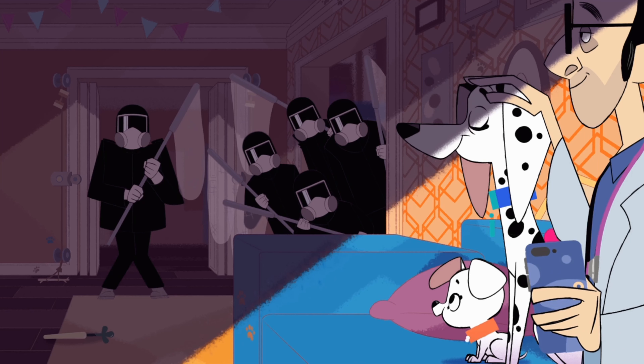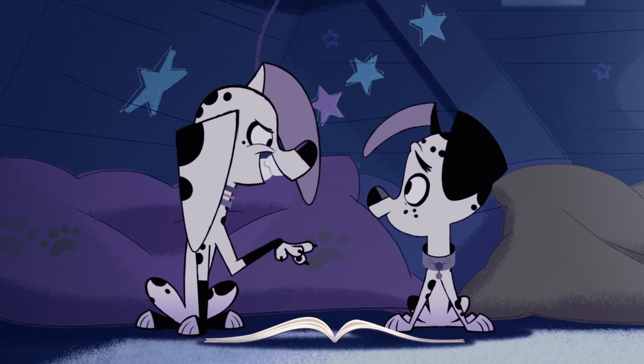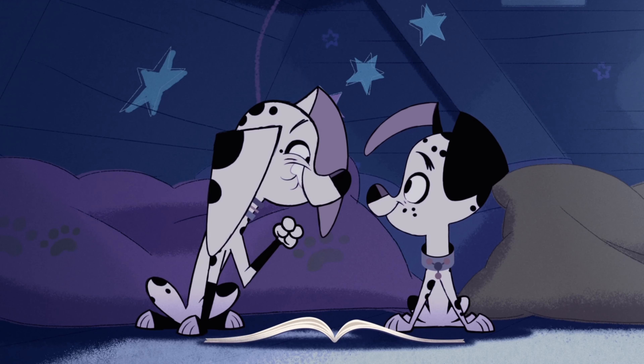with bold outlines and characters created from simple shapes. This might sound familiar, but rest assured, 101 Dalmatian Street does enough to distinguish itself from other modern TV shows.